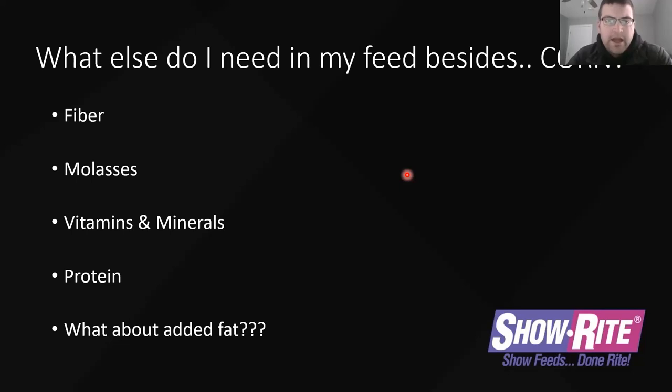So what else is in your feed besides corn? It used to be really simple, but now we start to add more things. There's fibers in there like cottonseed hulls and cottonseed pellets. We talk about RightFiber, which is a corn cob base — I'll get into that in a minute. There's molasses to make it a little sweeter and keep some dust down, vitamins and minerals, proteins from many different sources, and added fat. Depending on when we need it, there usually is fat in your feed.